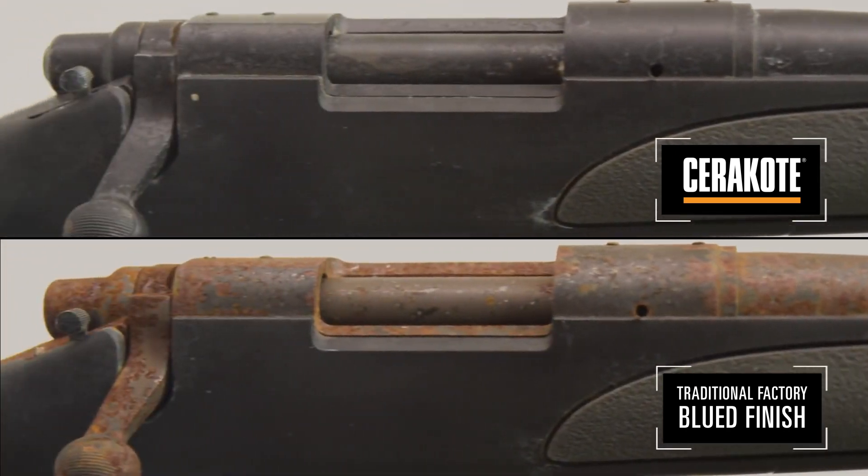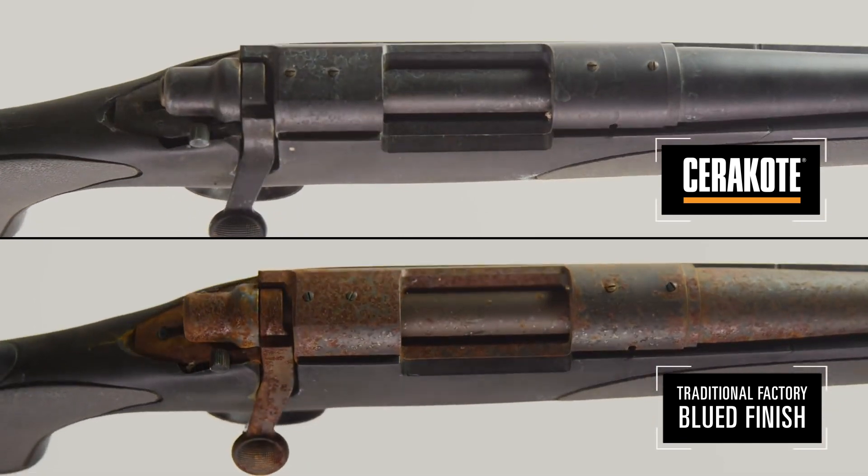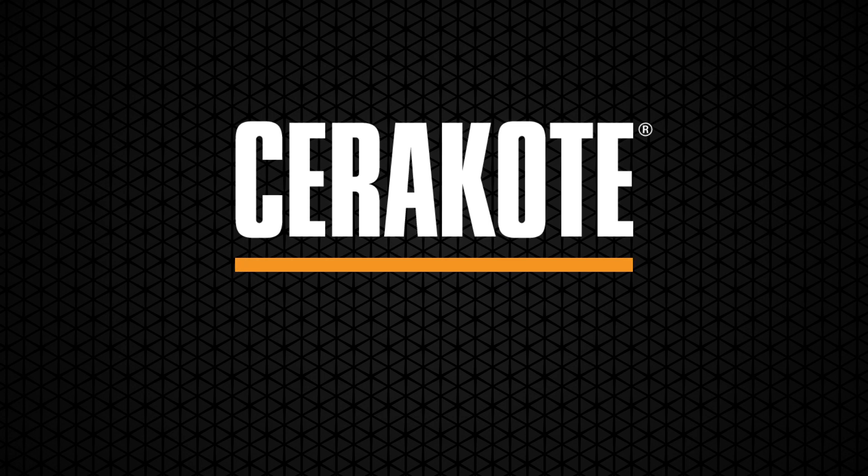For the best in corrosion protection, this is why you use Cerakote. To see Cerakote outlast the competition in other videos, go to cerakote.com.